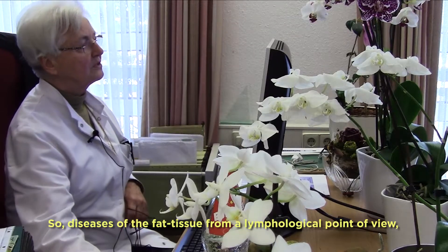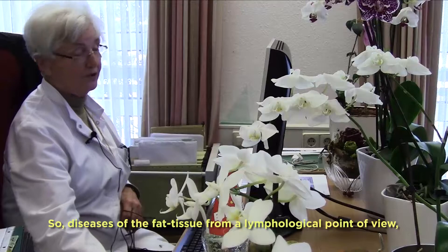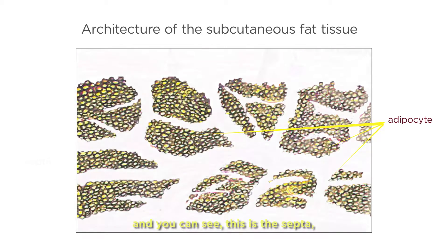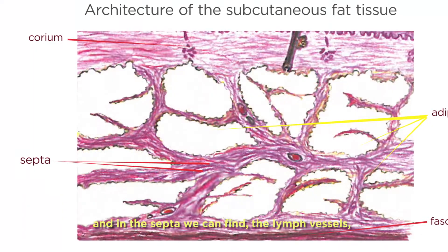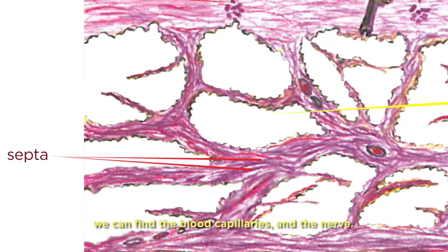Diseases of the fat tissue from a lymphological point of view involve the adipocytes. You can see the septa, the fascia, and the corium. In the septa we can find the lymph vessels, the blood capillaries, and the nerves.